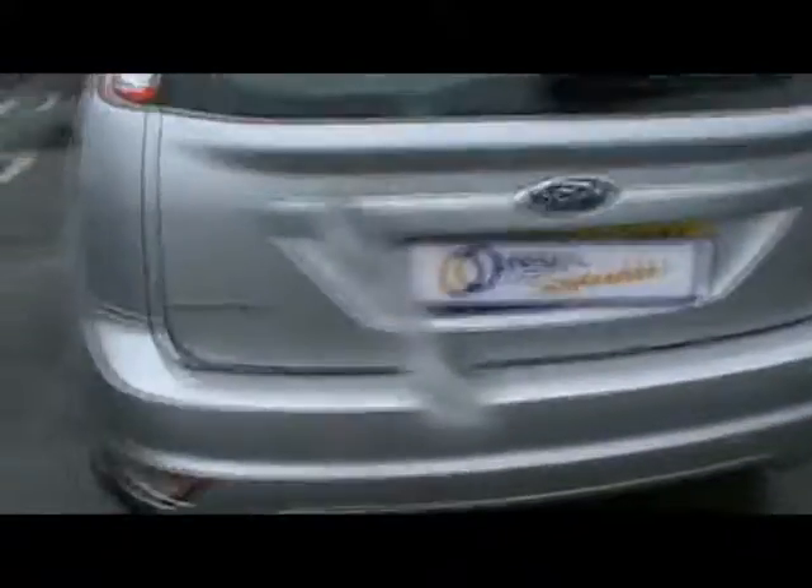As you can see, lovely condition, metallic bodywork. You can see the Style TDCi badging there — really nice economical model.